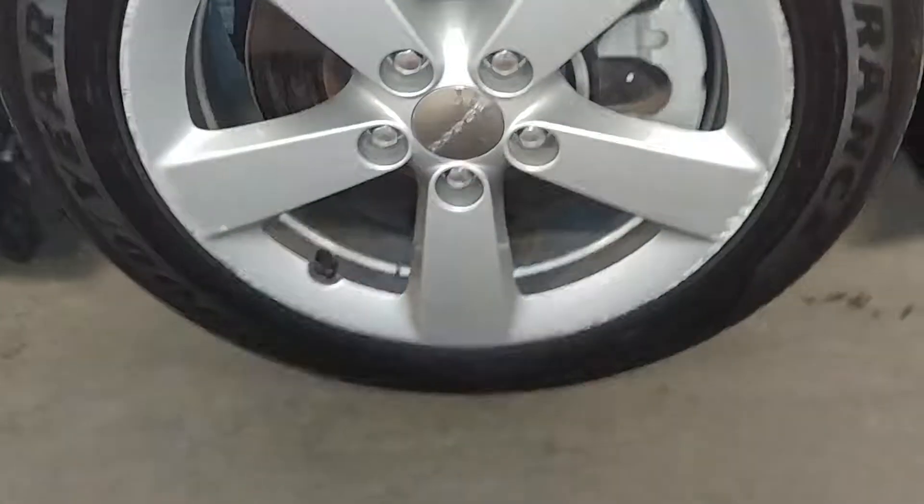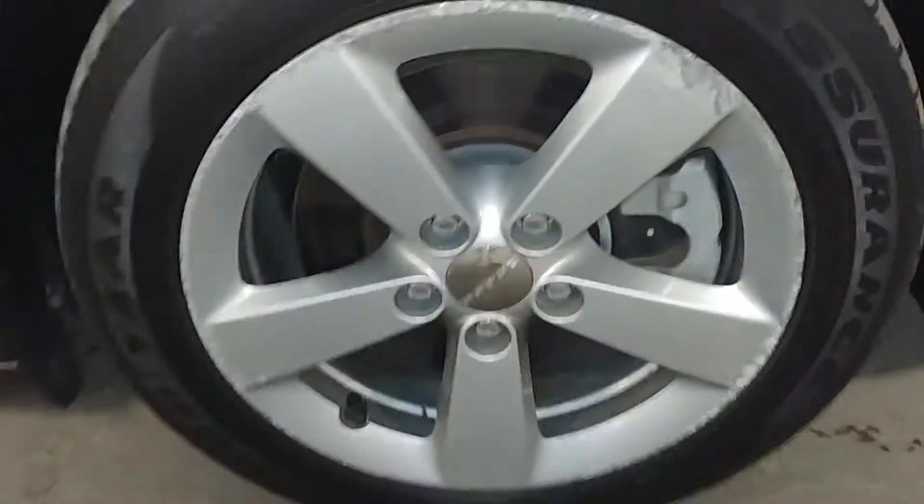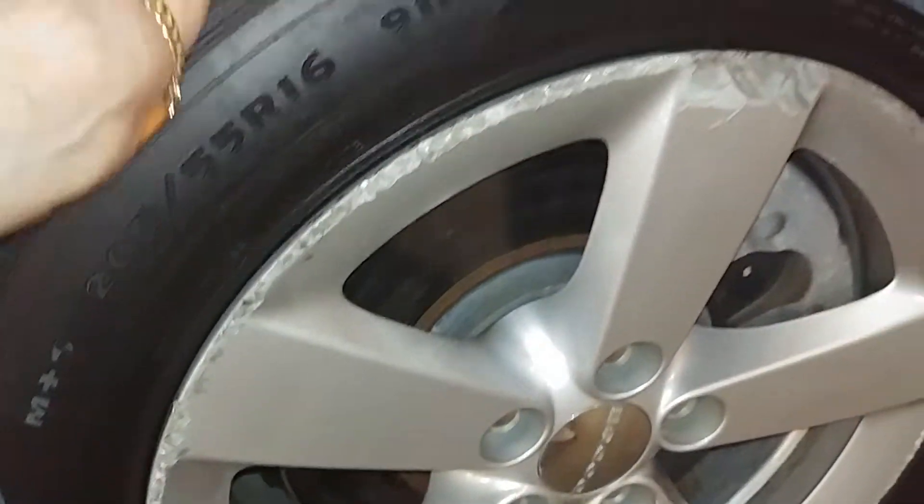The front passenger door seems to have a little scratch here, and one above it — two little light scratches. Here's your front passenger seat — no holes, no tears, no rips. Your front passenger rim does have curbing all the way around as you can see, and tire tread is probably the same, under 7/32nds.